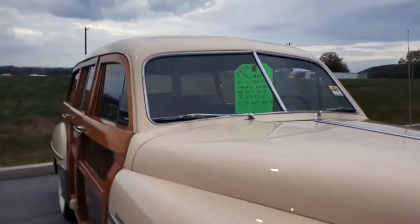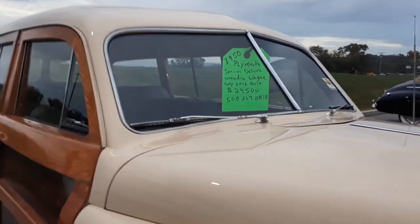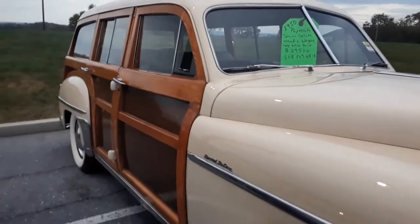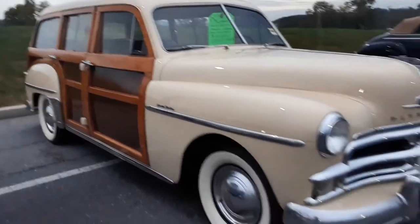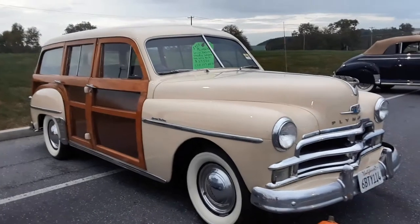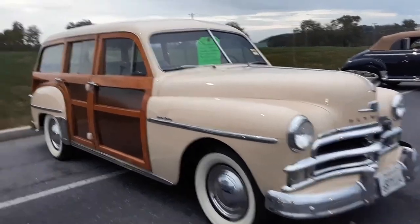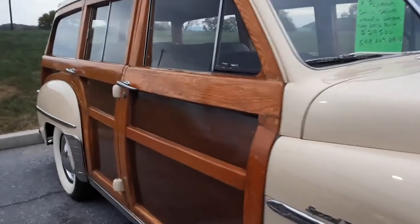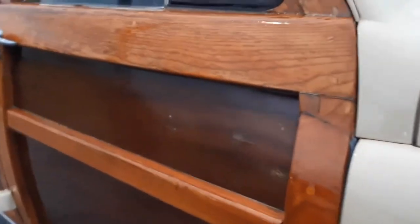1950 Special Deluxe — $295. That is a very good buy for this car, and that's what they're asking. The wood seems decent, some blemishes in it, but the interior looks good.